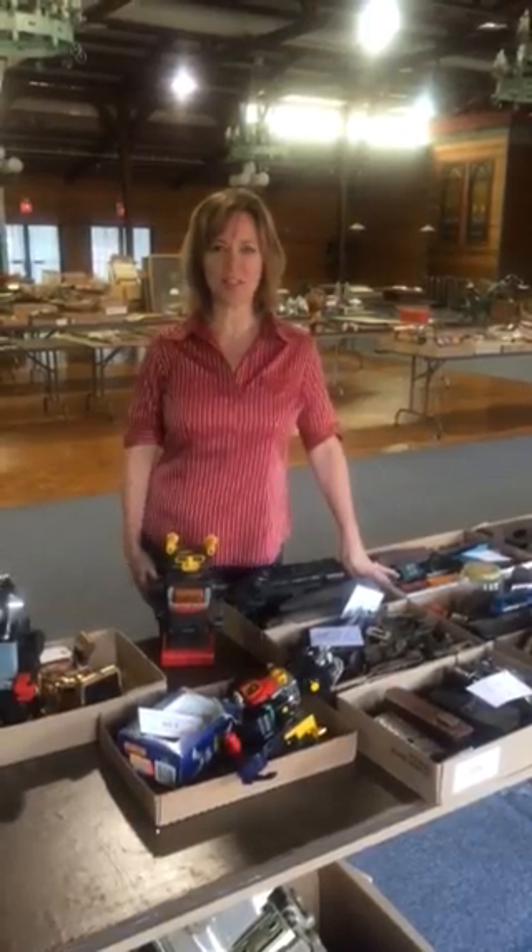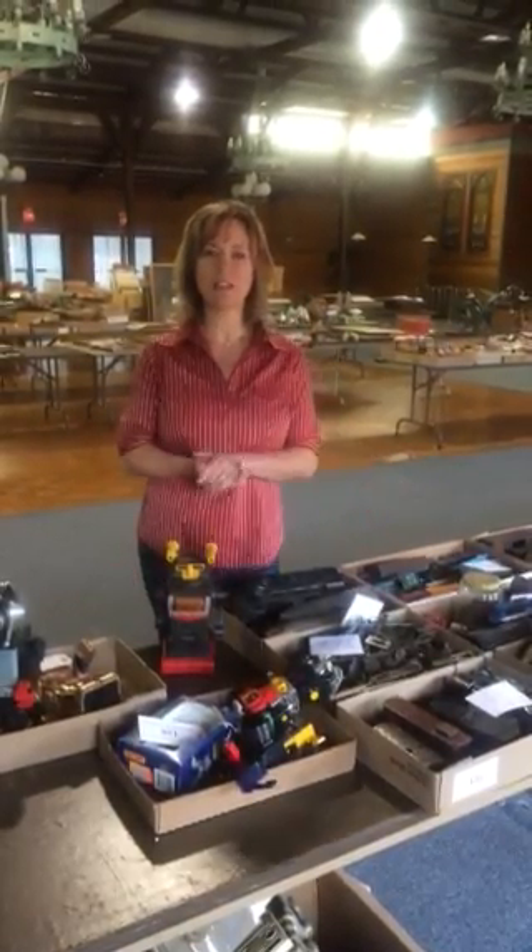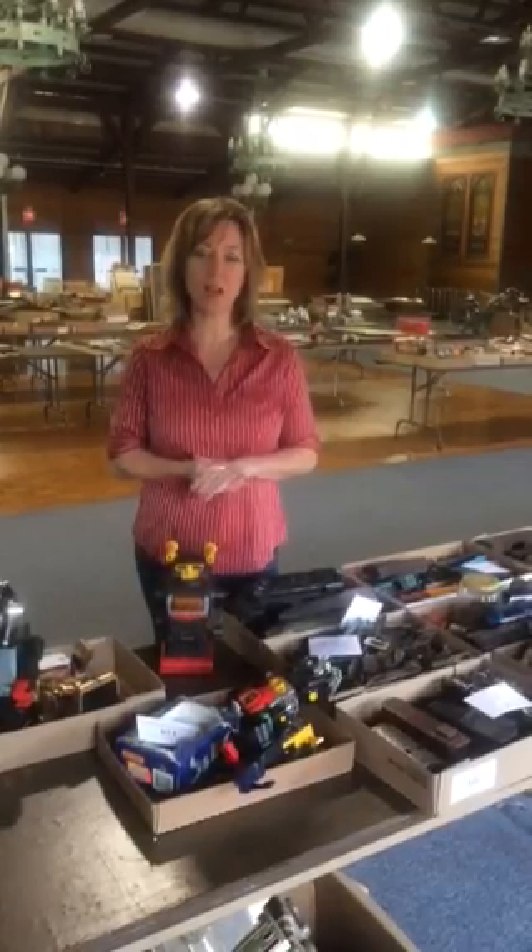Hi everyone, welcome to Donnelly Auction Services. My name is Susan and I can't wait to tell you about an exciting auction we have coming up this Saturday, May 30th. The preview starts at 8 a.m. and the auction starts promptly at 10 a.m.